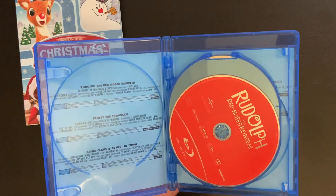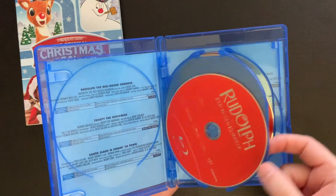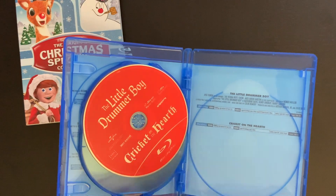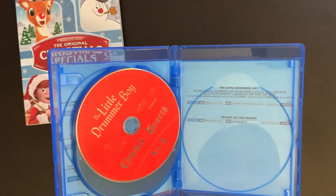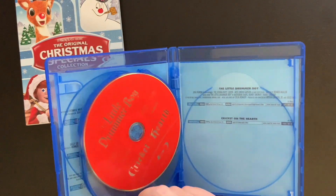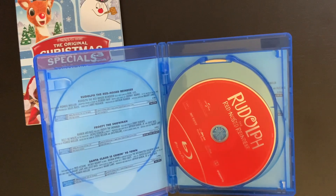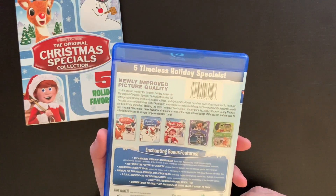On the inside is a standard Amaray case, nothing different, kind of the same all around. Each special is on its own disc — here we have Rudolph the Red-Nosed Reindeer, Frosty the Snowman, Santa Claus is Coming to Town, and then they do double up on the last one with Little Drummer Boy and Cricket on the Hearth. On the back of the set we have the credits and information for each of the specials. Pretty standard inside.